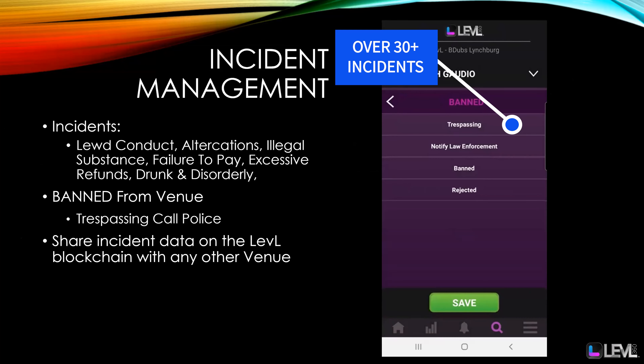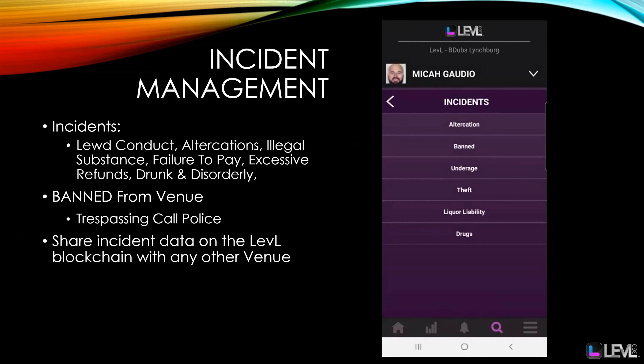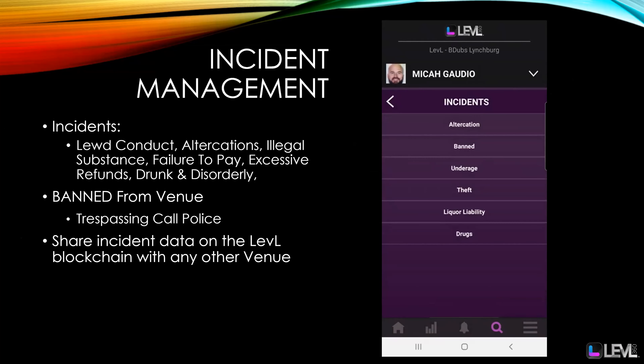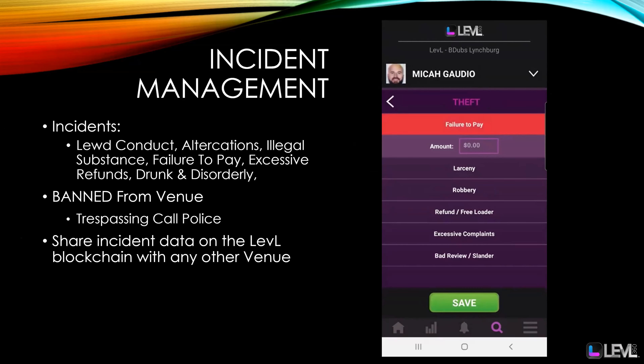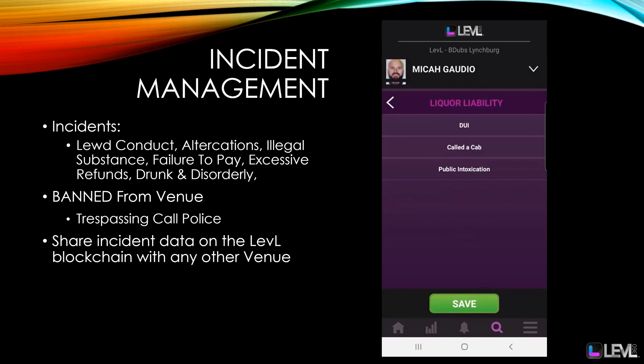We track illegal substance incidents, failure to pay, excessive refunds, drunk and disorderly, and even freeloaders. We also keep track of bans from the venue and have a trespassing call-police button. The best news about incidents is it's shared with any other Level venue in the Level network.